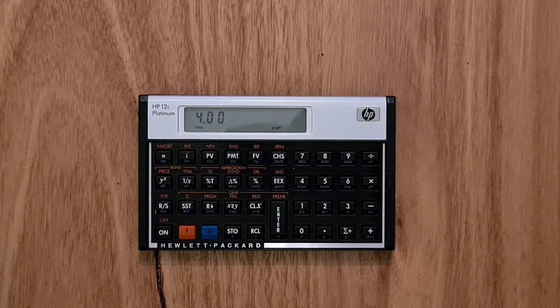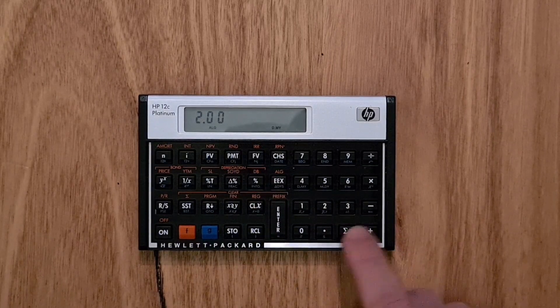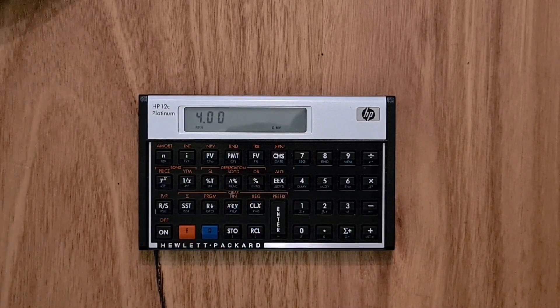RPN has some pros and cons over algebraic notation. If you are using the calculator a lot, RPN can be very efficient, but of course it does take some getting used to. You can also switch this calculator into algebraic mode and enter a formula in the normal way that you'd expect, but I'll switch it back to RPN because it's really designed to be used in RPN.